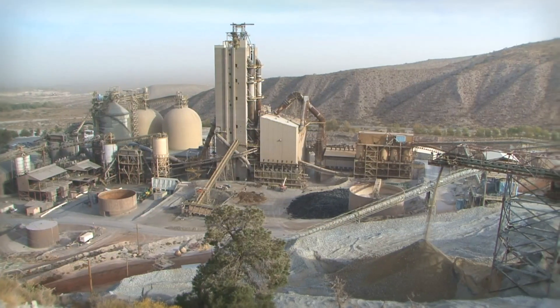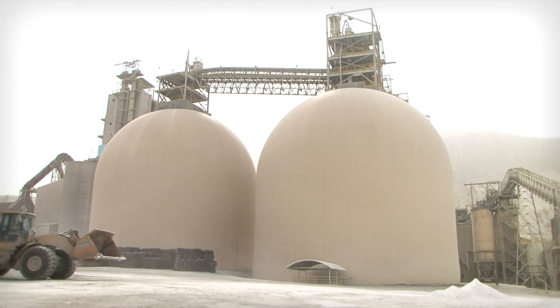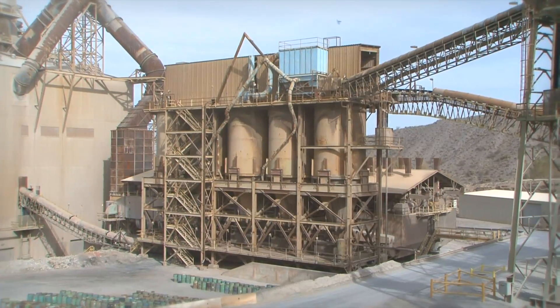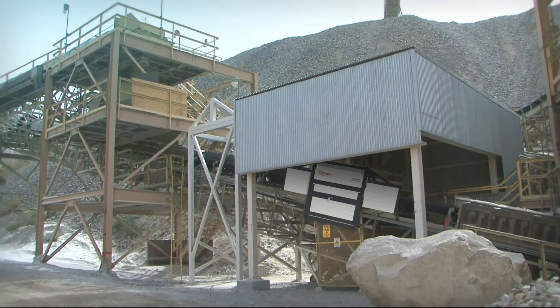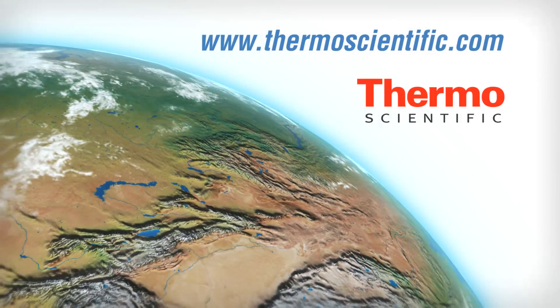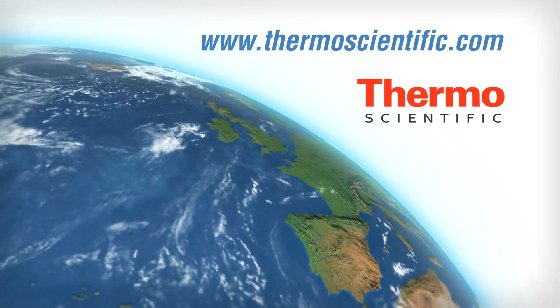With more than 45 years of experience, over 800 installations worldwide, and a global support network, Thermo Scientific's CB Omni systems can help you produce high quality cement in high volumes with lower cost and increased efficiency. Contact us today to discuss how Thermo Fisher Scientific can help you with your quality control requirements.